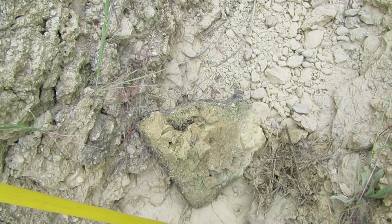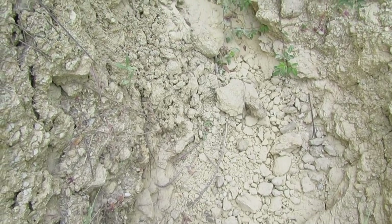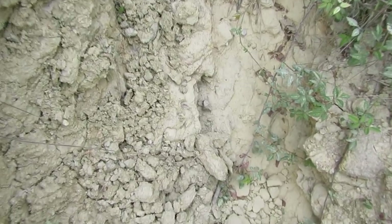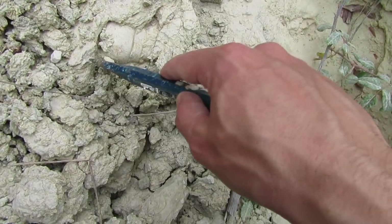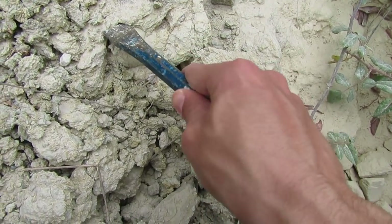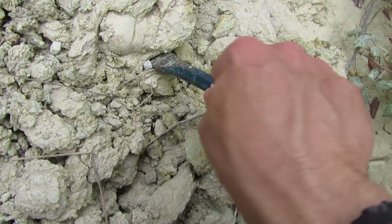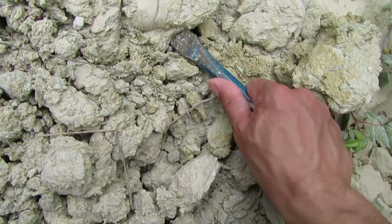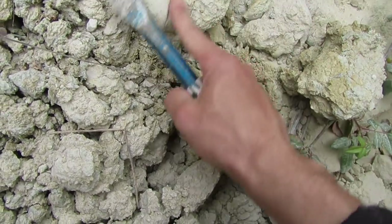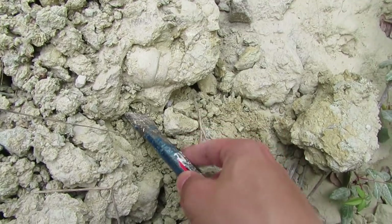I was so focused on that spider that I almost didn't see that over there — that's another fellow! Take a look at this one. Let me see if I can take it without breaking it. This one is going to demand some work.